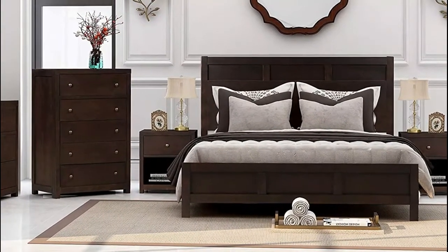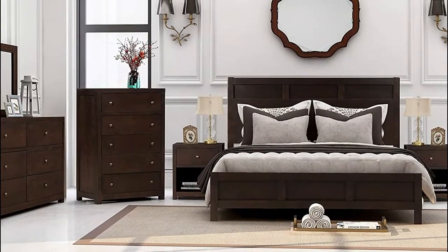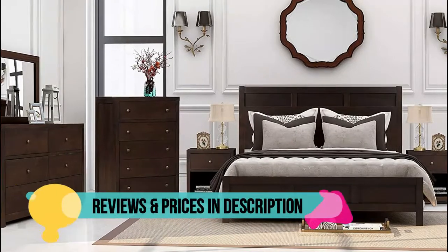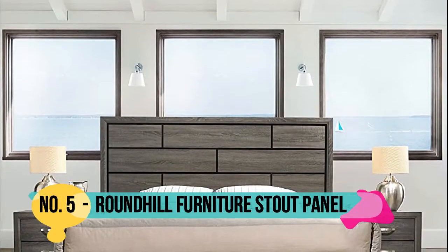Size options: twin, full, queen, king. This set comes with a dresser mirror crafted from pine wood, sporting a rectangular silhouette designed to mount directly to a compatible dresser. Number 5: Roundhill —